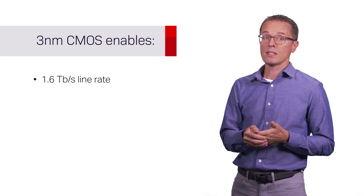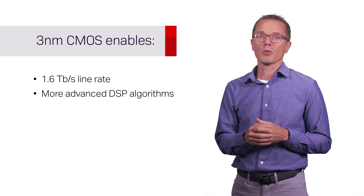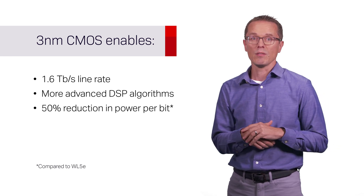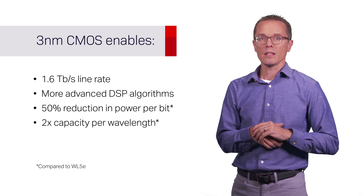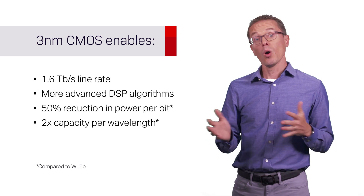Using 3nm CMOS is an important technology choice. It enables us to achieve the 1.6T line rate, to integrate advanced algorithms in the DSP for improved performance and spectral efficiency, and to achieve a 50% power per bit reduction and associated energy savings for your business. WaveLogic 6E will support twice the capacity in hardware that easily slots into existing products without requiring any changes from a power or thermal perspective.